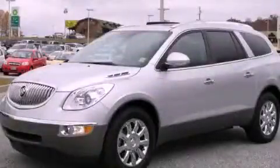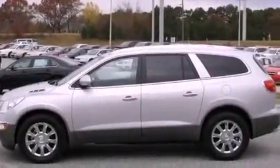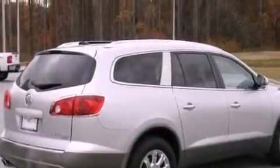This is a certified pre-owned 2011 Buick Enclave, with a great fit and finish. It has a 3.6-liter six-cylinder engine, a six-speed automatic transmission, and all-wheel drive.